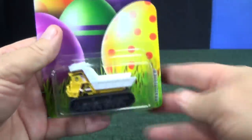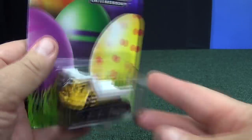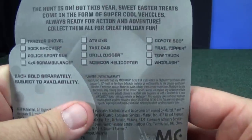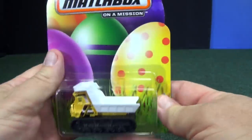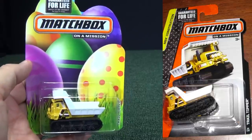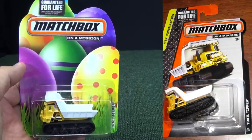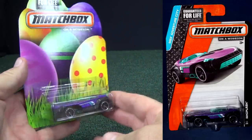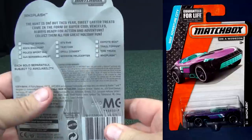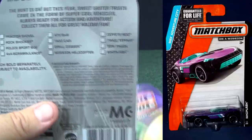Here we have some of the releases. Here's Trail Tipper — you can see it right on the back of the package. It's the same exact release as the Trail Tipper in the singles. Here's another one: Whiplash. Sure enough it's the same one as the singles, right here on the back.